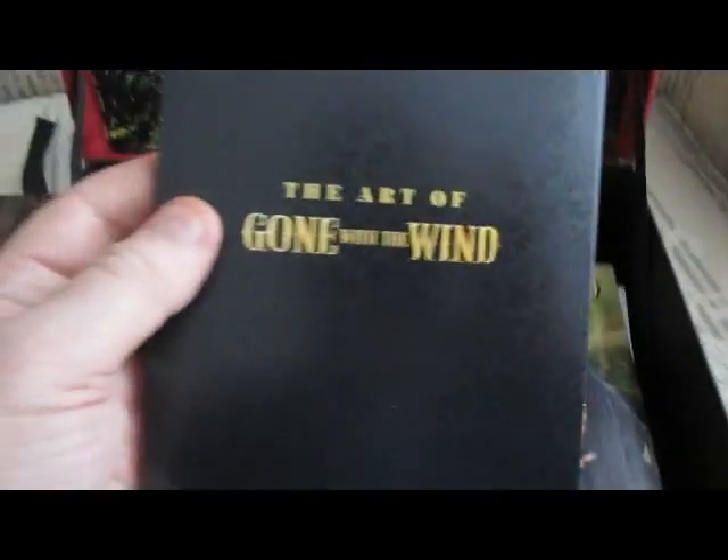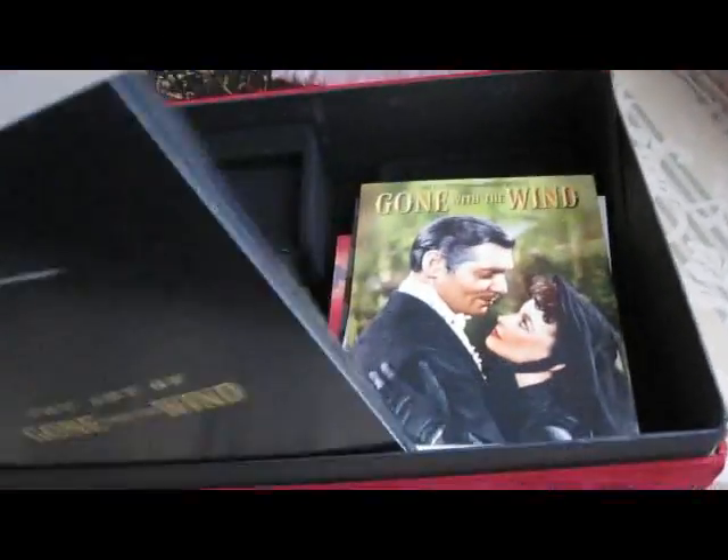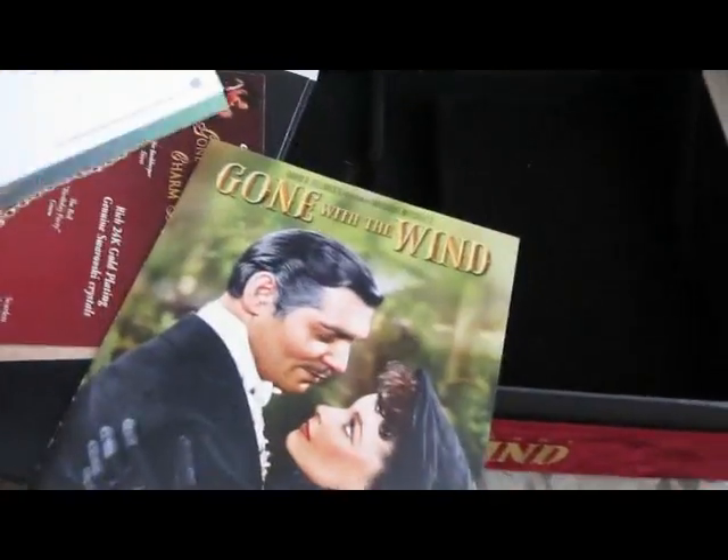This is the art of Gone with the Wind — I'm going to have to take this out — this probably means postcards and whatnot. I see drawings and paintings by William Cameron Menzies, who did mainly the production design. That's kind of cool. Nothing to have a backflip or a hernia about, but it's nice.